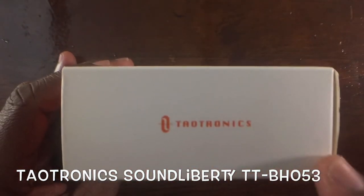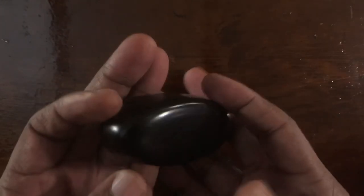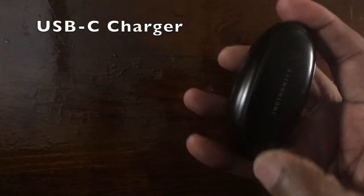...Tailtronics TT-BH053, which is a great product in my opinion. This should have been packaged with all iPhones. Great for listening to bass — if you want true bass sounds, you will get it. Nice black finish, a little slippery when handling it, but other than that it's really nice. Comes with a USB-C charger.